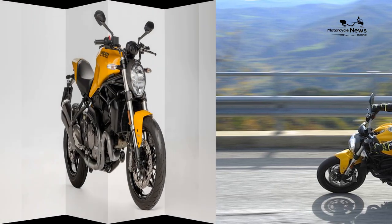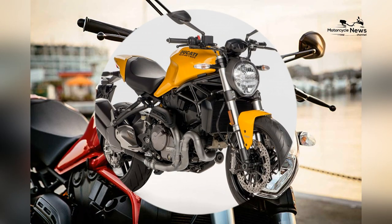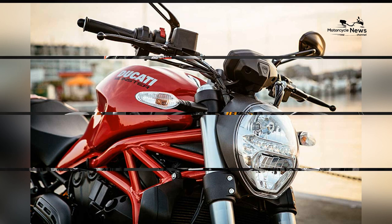The Monster 821 features a modern and comprehensive digital instrument cluster, providing riders with essential information in a clear and visually appealing format.